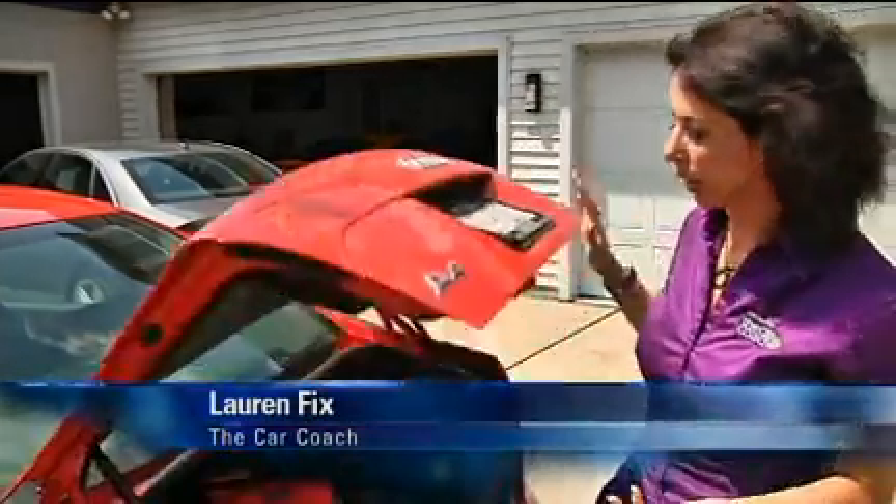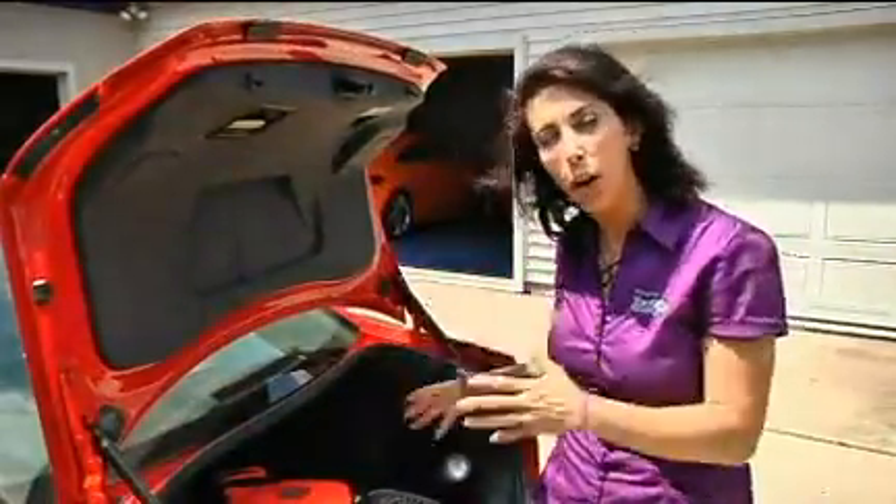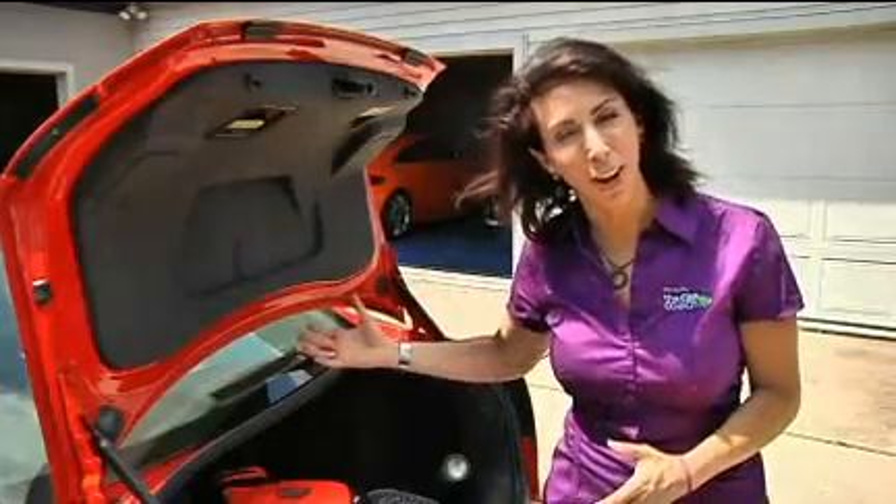Hi, I'm Lauren Fix, the Car Coach. Is your trunk a mess like this one? I'll show you how to get all that junk out of your trunk, organize it, and organize the inside of your car.